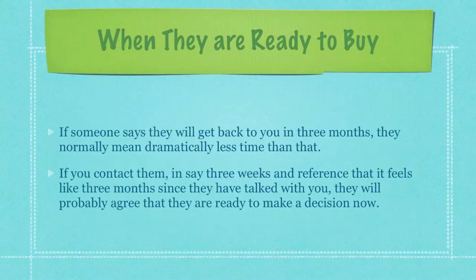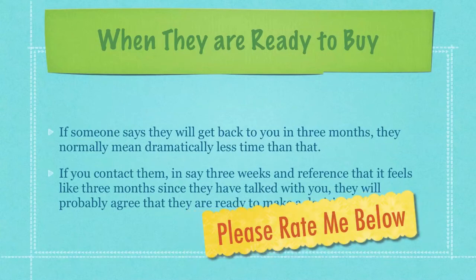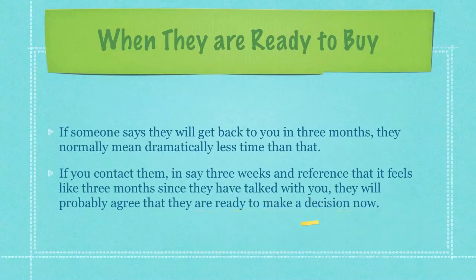For that 25% that are hard to sell because they'll push you off to a later date, here is a tip that will help you make the sale quicker. If someone says they'll get back to you in three months, for example, they normally mean dramatically less time than that. If you contact them in, say, three weeks and reference that it feels like three months since they've talked with you, they will probably agree and state that yes, indeed, they are ready to make the decision to buy now.